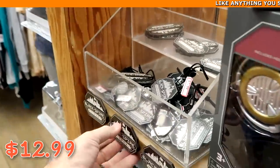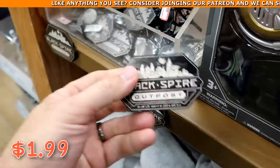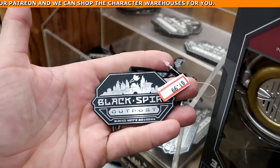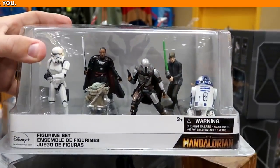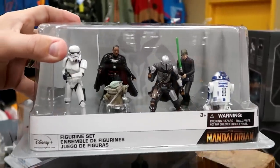They have magnets from Black Spire Outpost — wooden ones for $1.99 from $10, and a metal Christmas ornament one also at $1.99. From Star Wars they also have Mandalorian collectible figurines — you get six different characters including R2-D2 — for only $5.99.